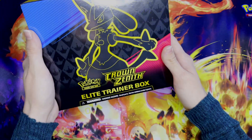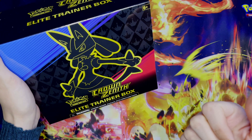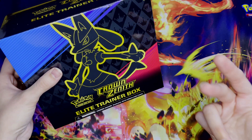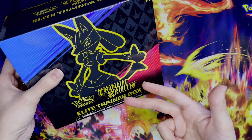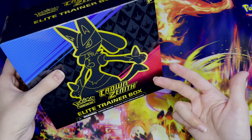this away. All you have to do to enter is like this video, and if you're not already subscribed to our channel, subscribe to our channel, and comment below with what your favorite Pokémon or Pokémon card of the Crown Zenith set is — just comment below with whatever card you're hoping to find in the Crown Zenith set.